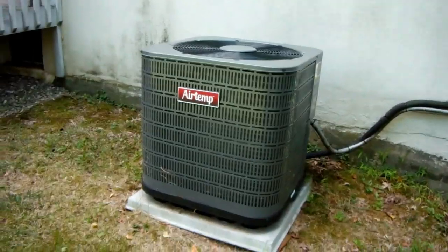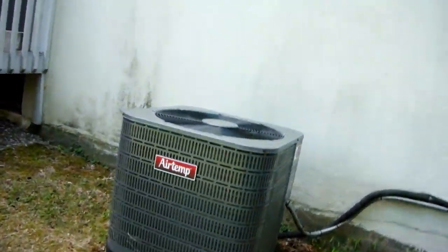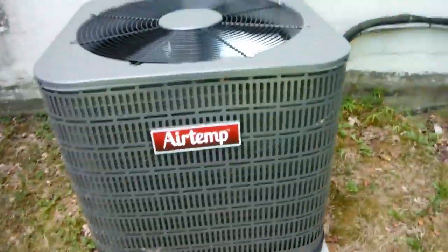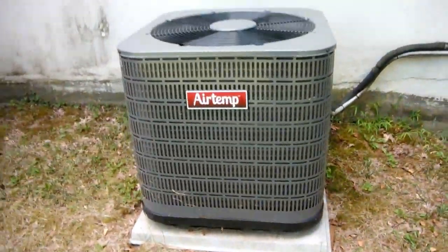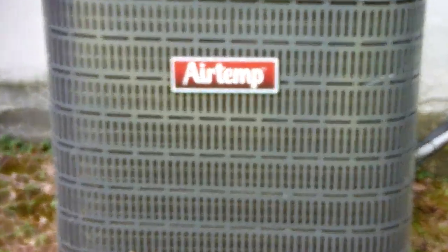This also has a Copeland scroll compressor. The last LX series I saw had a Bristol reciprocating compressor in it. So this actually has a better compressor, in my opinion. Copeland scrolls are so much better than reciprocating — or any kind of scroll, really.